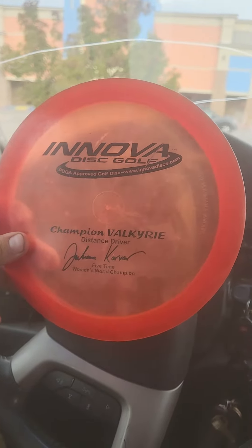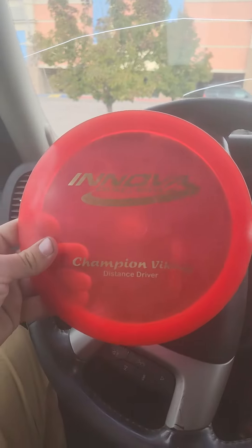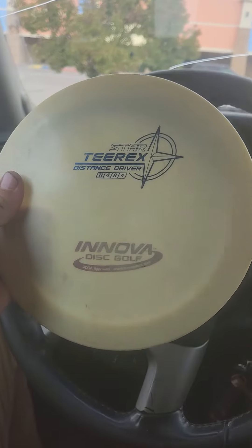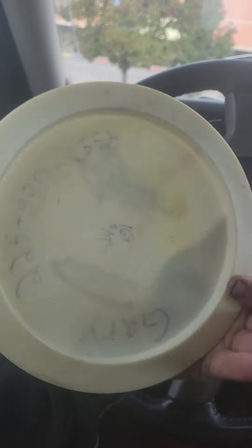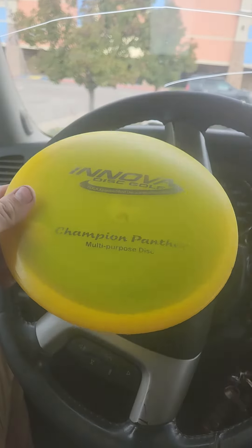First one: PFN, Juliana Korver, five-time Velk. PFN Viking. T-Rex — it has numbers but the ink is really light and they don't make them anymore. PFN Panther.